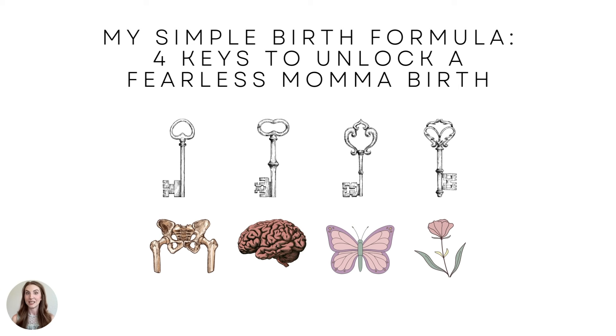Hi, my name is Dancy Pinkston. This is my simple birth formula — four keys to unlock a fearless mom on birth.